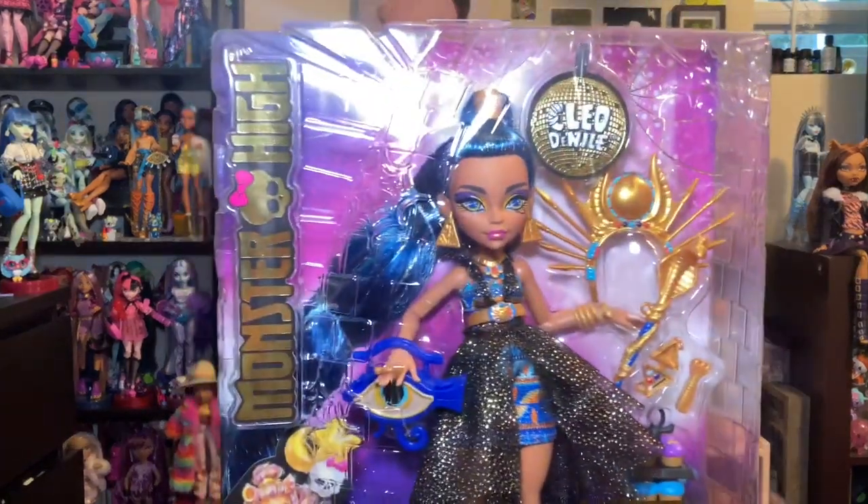No complaints on my end — it's a welcomed upgrade. Even though I already have a poly version, I'll take the saran one too. I ordered a Cleo off Amazon and got the saran version. I checked by feeling the hair and by looking at the shade and how it sits on the head. My first one had a lopsided hairline, so I ordered a replacement, and that replacement arrived today with saran hair and a much better hairline. This is the one I'm keeping and opening.